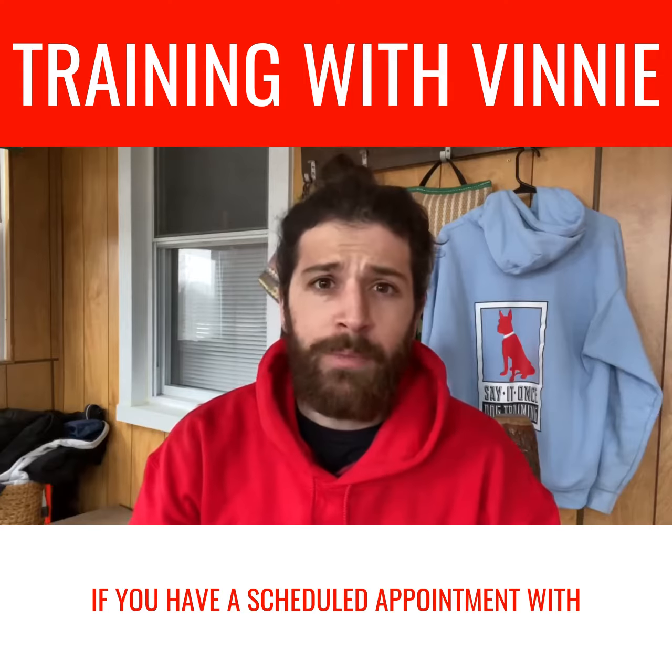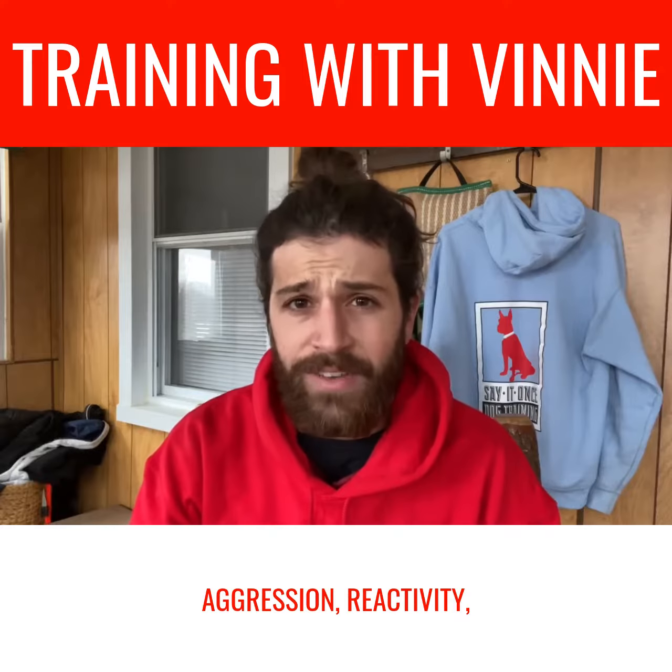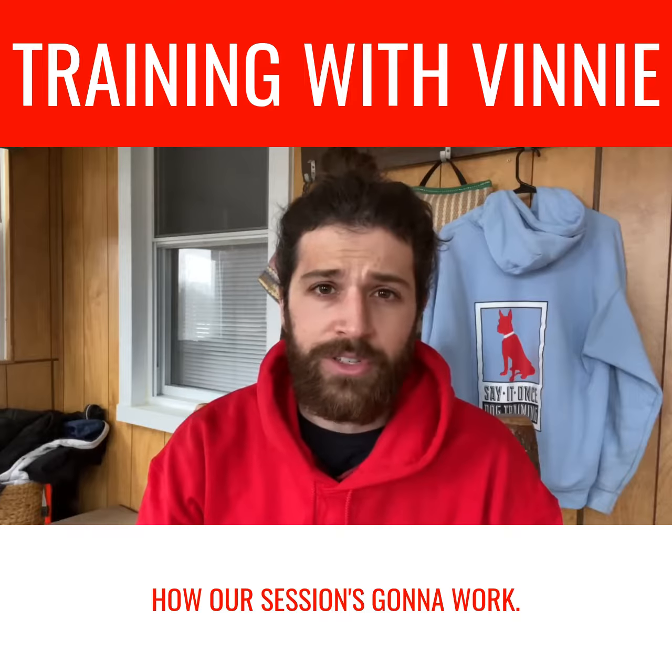If you have a scheduled appointment with me, there's a really good chance you're dealing with a behavioral issue like aggression or reactivity, extreme fear, so on and so forth. Let me give you the play-by-play on how our session is going to work.